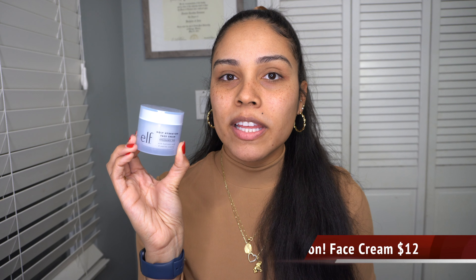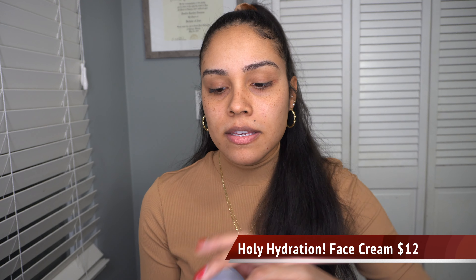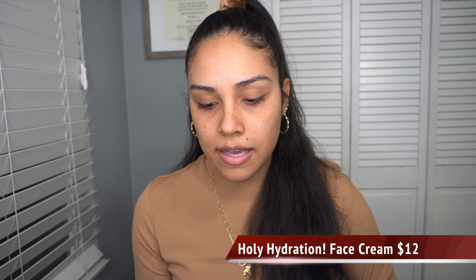Let's get started. I'm going to moisturize my face with this Holy Hydration Face Cream. I've heard really good things about this, so let's see how much it hydrates my face. I have oily skin so I stick to moisturizers that I know won't leave my skin greasy, but of course let's try this one. Feels really good on the skin.